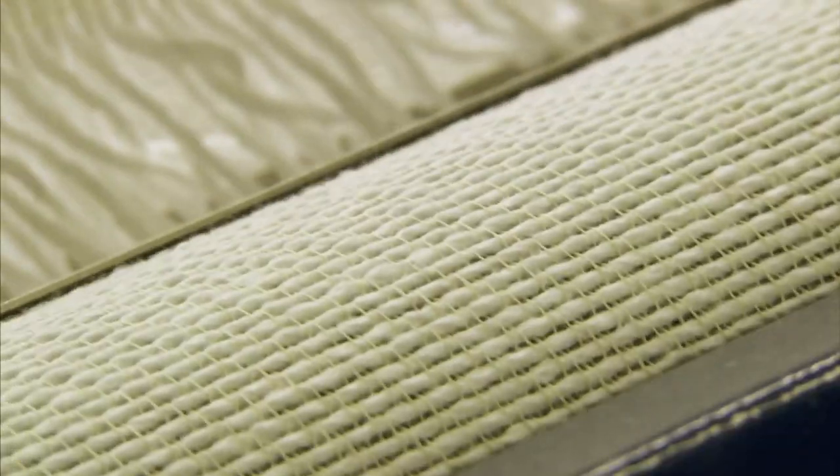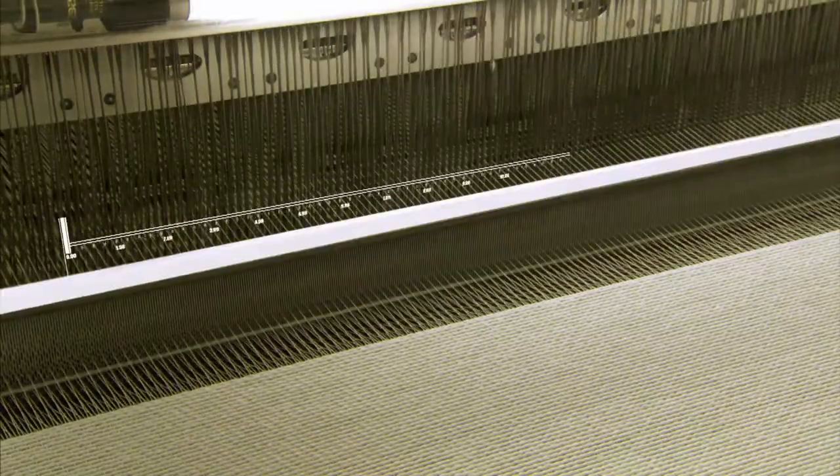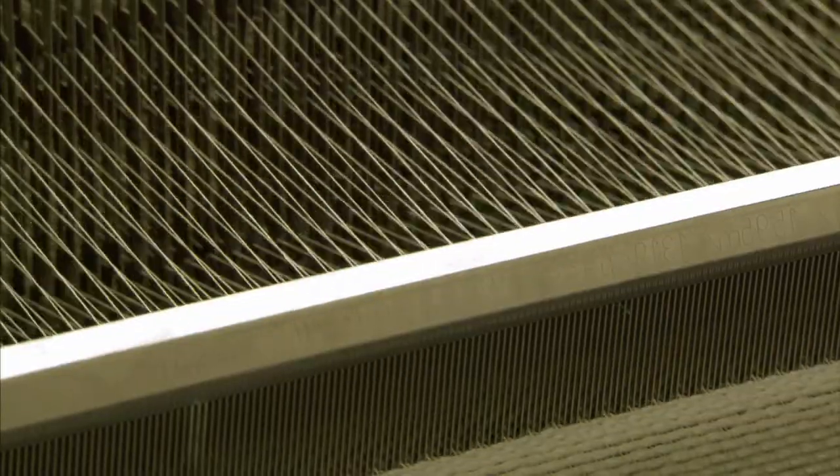The threads are now becoming a piece of fabric. To keep it from unraveling, a reed pushes the threads together. And then the whole process starts again.